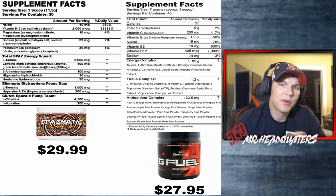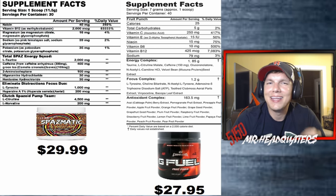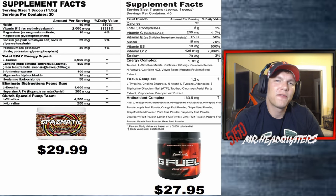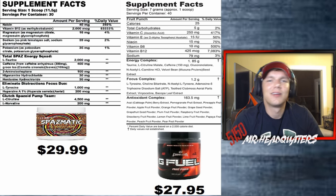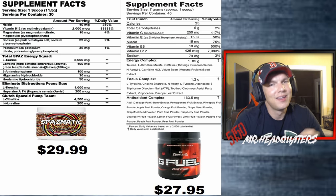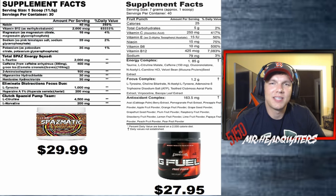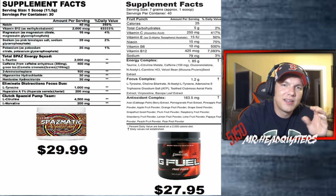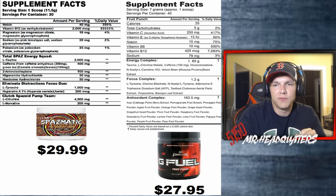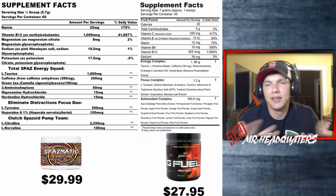Now let's get to the nitty-gritty on the price argument. Spasmatic is so strong that even Tim Mariello says he doesn't take a full scoop — he only takes a half scoop. So you can take those 30 servings and make them 60 servings. If you try the product, take a full scoop around noon — you'll be wired for nine hours, really zoned in and focused on things you need to get done.